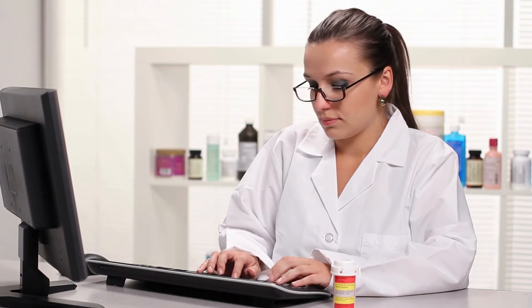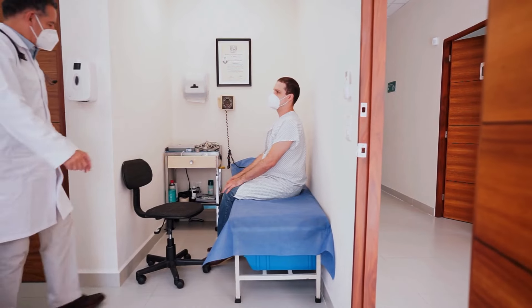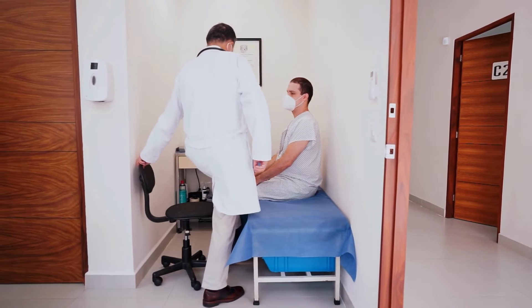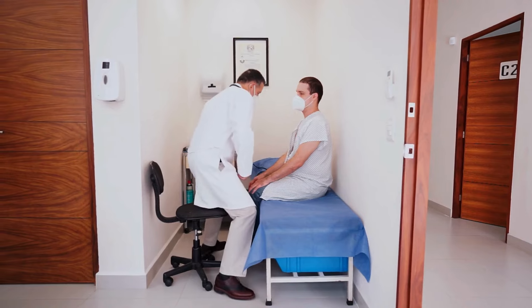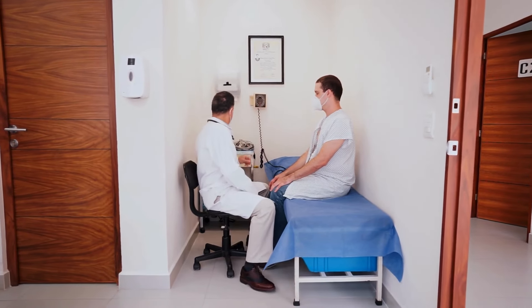Prostadine works to reduce the size of the prostate to normal levels, allowing men to experience less frequent urination without discomfort and restore their sex drive. It does this by helping the body flush out the toxic mineral buildup that occurs over the years from drinking hard water.